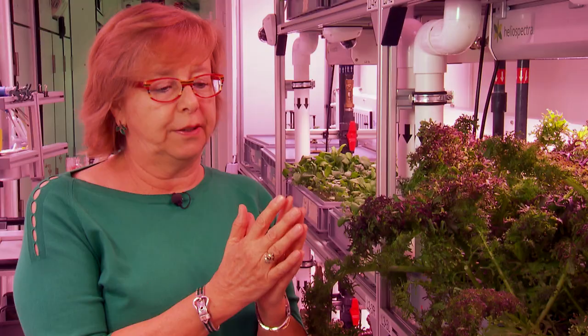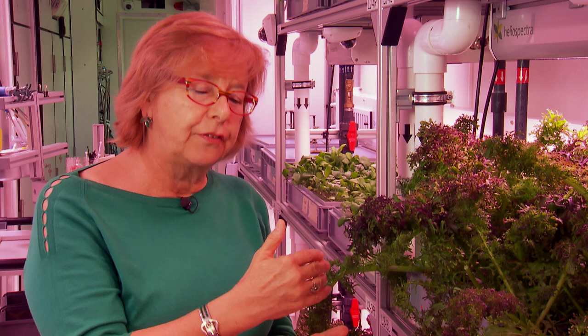Human spaceflight is definitely a challenge. You need plants that grow fast, that need little heat, little light, and where you don't throw anything away. We are bringing together all the different controlled environment agriculture technologies into one 40-foot container. It's all about the taste.